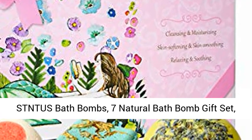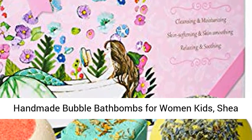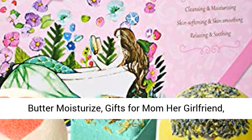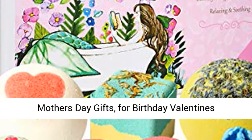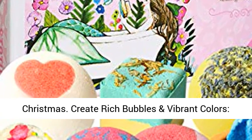STNT US bath bombs — 7 natural bath bomb gift set, handmade bubble bath bombs for women and kids, with shea butter to moisturize. Gifts for mom, her girlfriend, mother's day gifts, for birthdays, Valentine's, and Christmas.